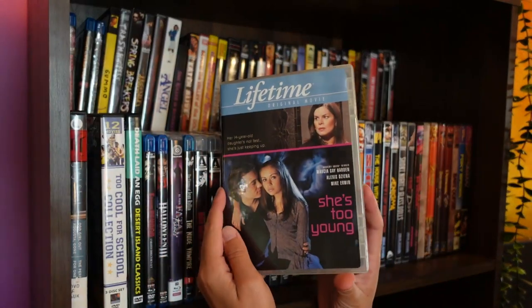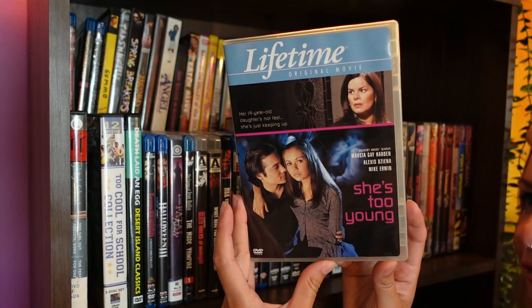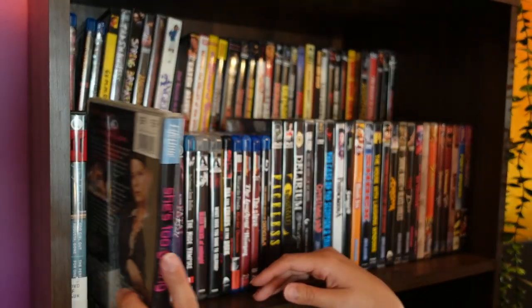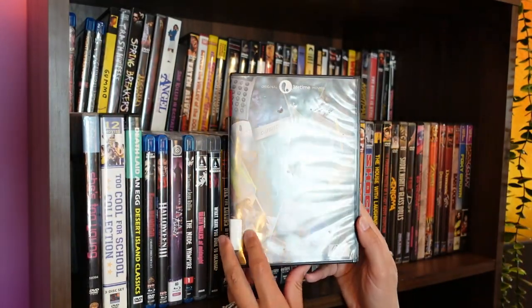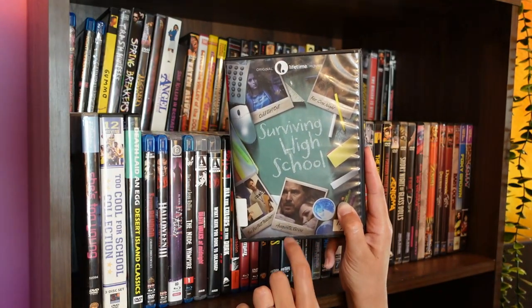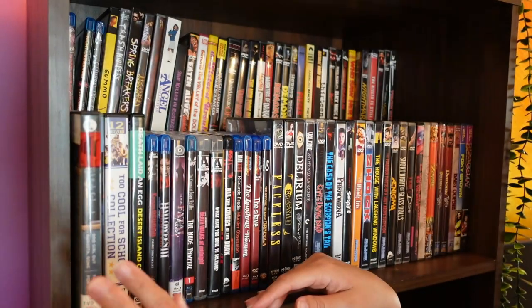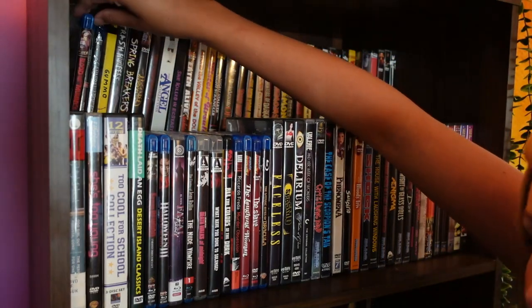So this was a recent acquisition here. This one is a classic — She's Too Young, 2005. It's exactly what you think it is. Actually, it's probably worse. And this was a nice little set that I got, and I got it for Augusta Gone, which is a fantastic Lifetime movie. I like the tragic teen stuff for some reason. Can you see what's back here?